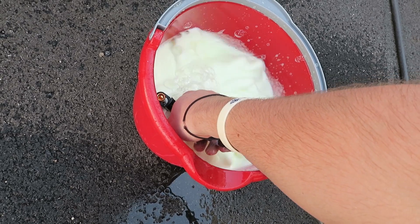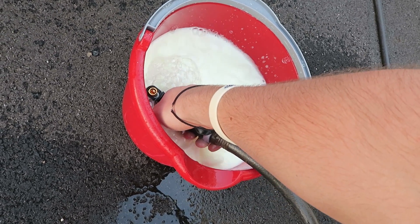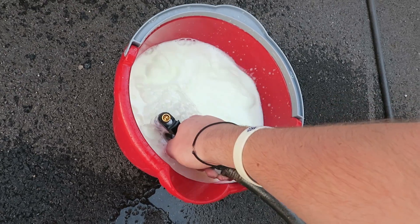You'll see on the GoPro — wow, is that sudsy? That's really sudsy!